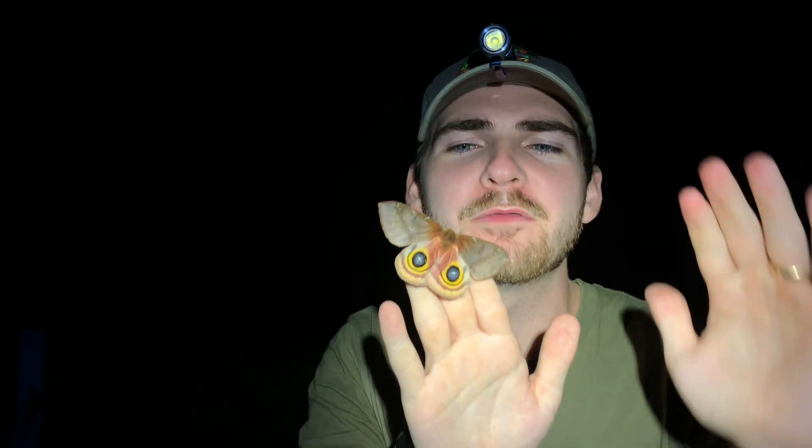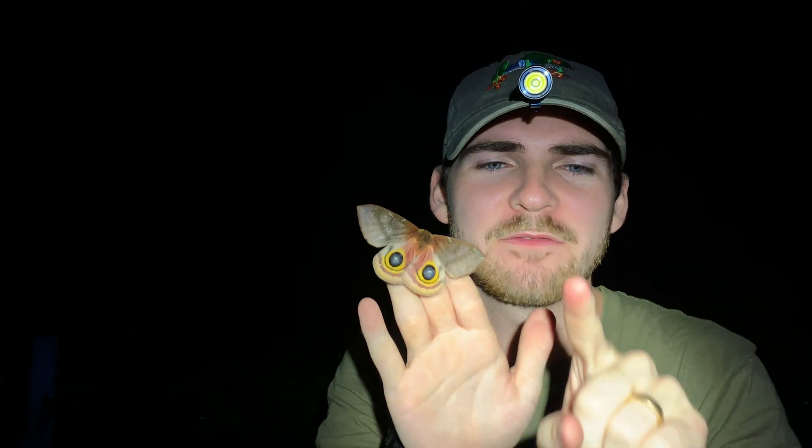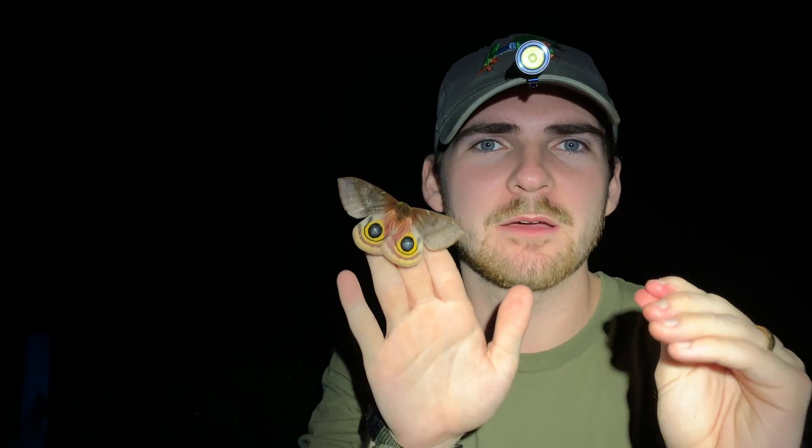Many of these silk moths lack any mouthparts or digestive systems at all. And if they do possess them, they're very small and atrophied, and they do not use them during their entire lives. So essentially, these animals have no way of eating. They spend most of their time as caterpillars. What's super cool about these caterpillars is that they possess venomous spines all over the back, and they use these as defensive measures against predators. These sharp little spines are hollow and can inject venom when pressed up against something, which is a great adaptation if you're a soft-bodied and very vulnerable caterpillar.